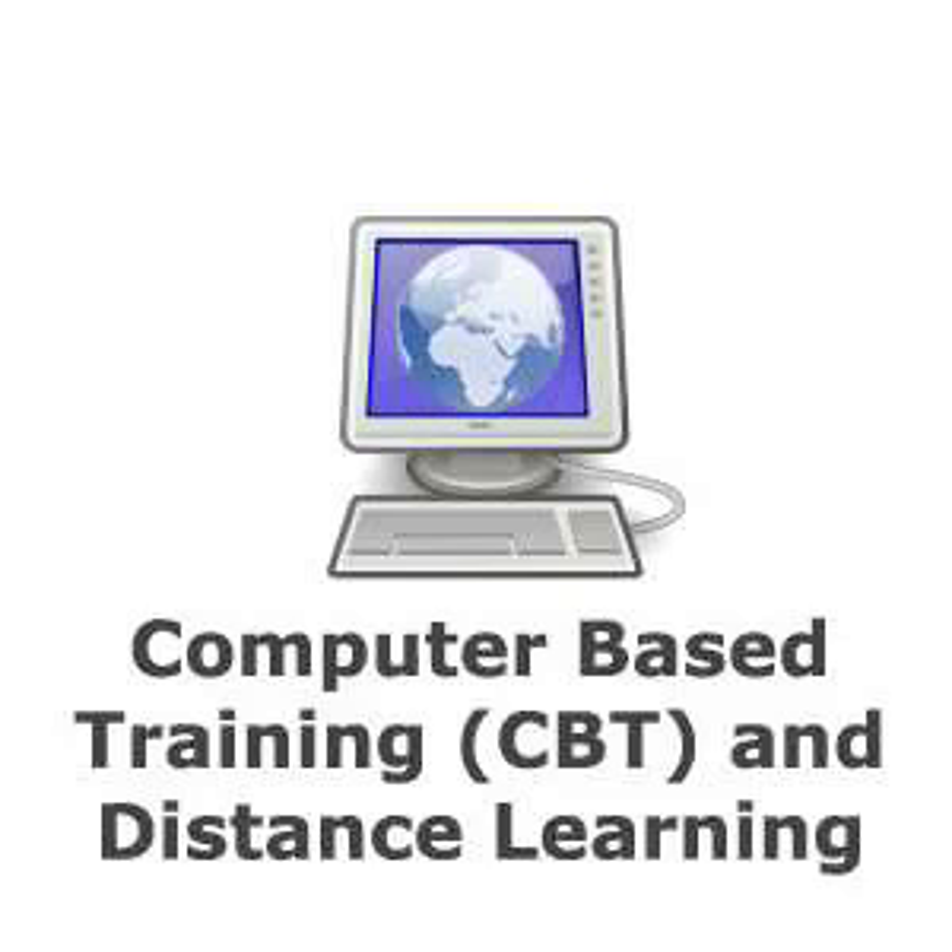Distance learning refers to situations where students could attend training courses over the internet. Course material and assignments would be viewed or downloaded from the training provider's website. Tutors would be contacted via email and completed assignments submitted over the internet.